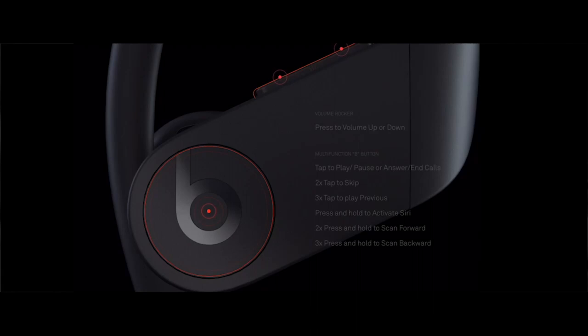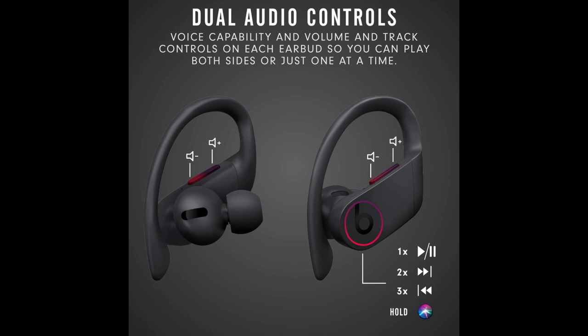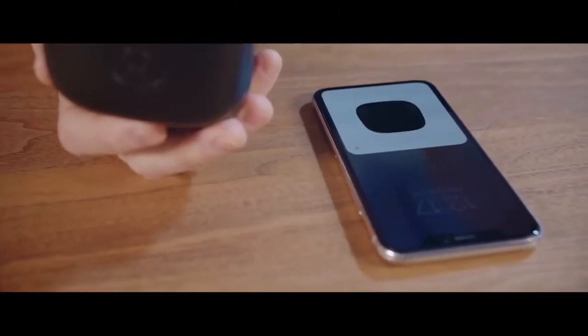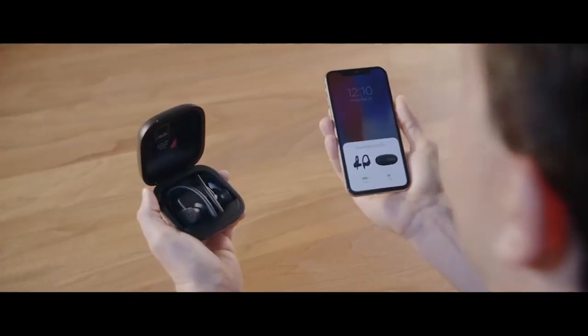Adjustable, secure fit earhooks for lightweight comfort and stability. Reinforced design for sweat and water resistance during tough workouts. Volume and track controls on each earbud, with voice capability and auto-play/pause.